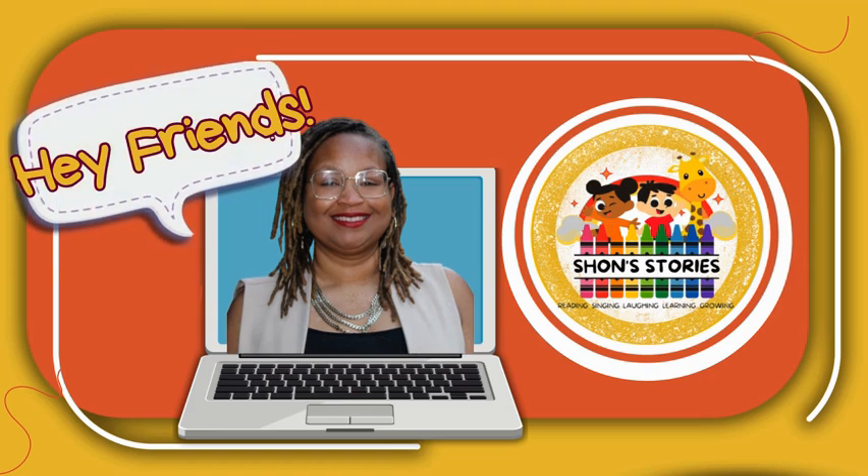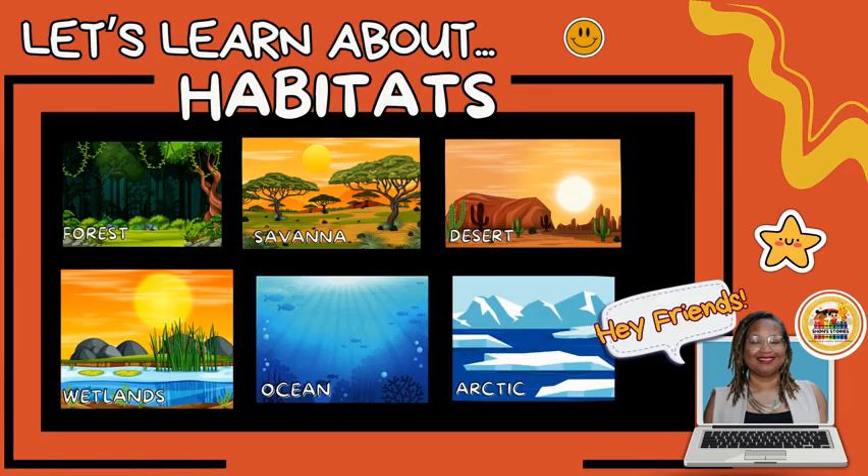Today we're going on an awesome adventure to explore different habitats. Do you know what a habitat is? It's where animals live and find food, water, and shelter. Let's discover which animals live in each habitat together.